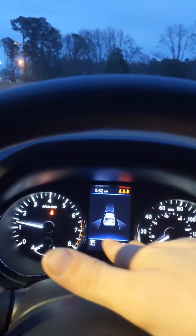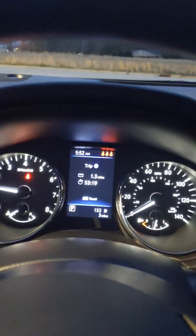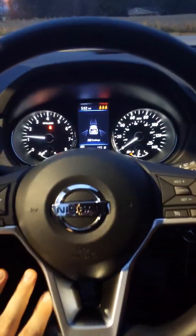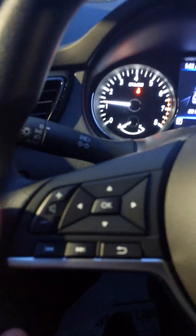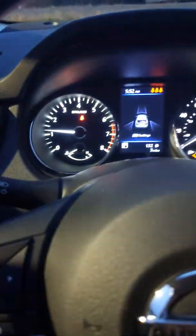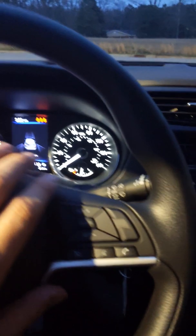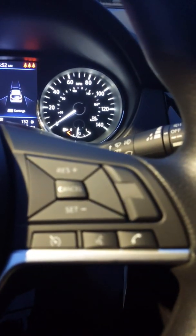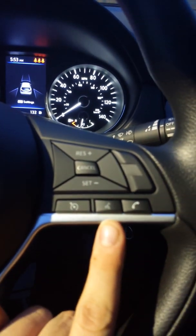This is your dashboard. In the center of your dashboard, you have a cluster. Your cluster is going to show you all kinds of information about your vehicle. Now, let's back up to the steering wheel, your left-hand side. These buttons are going to control the radio and control the cluster. On this side, it's going to be cruise control and the Bluetooth audio.